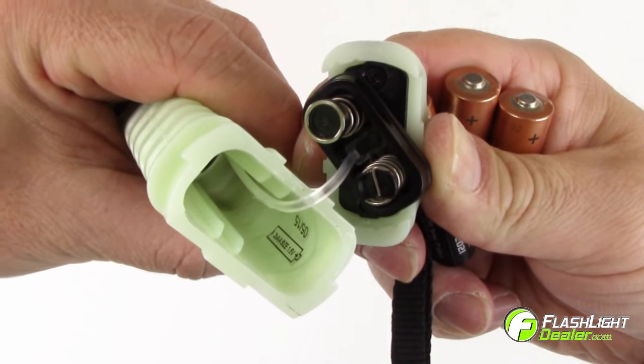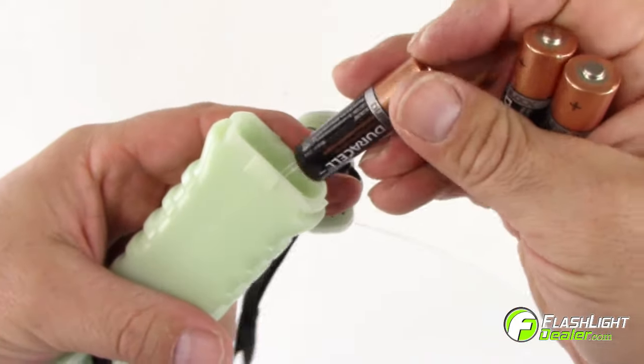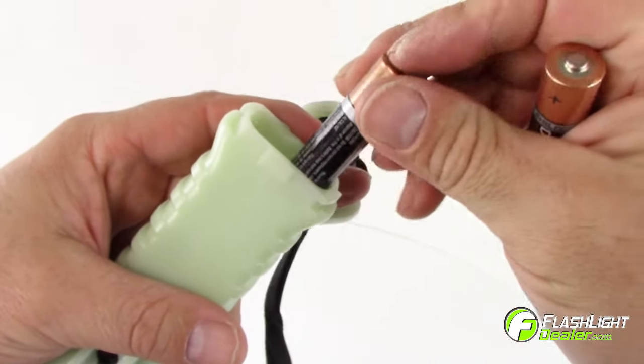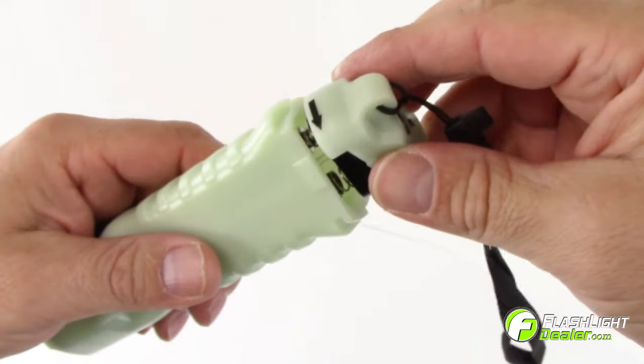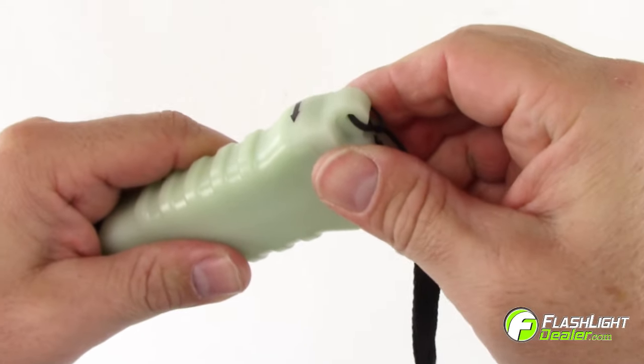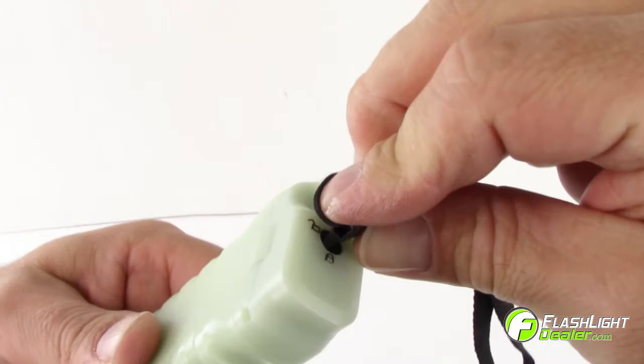Use the battery's directional indicator printed inside the battery compartment to ensure proper installation. Reattach the tail cap and turn it clockwise, then use the lanyard key to lock the cap in place.